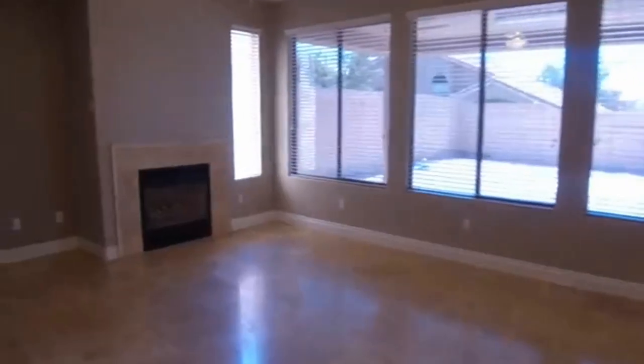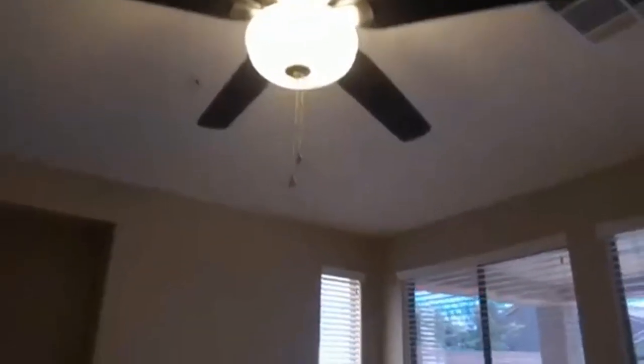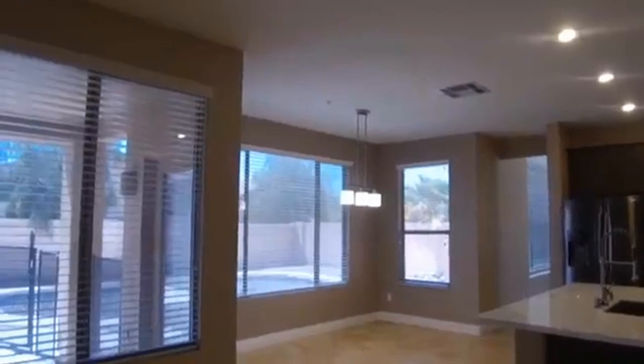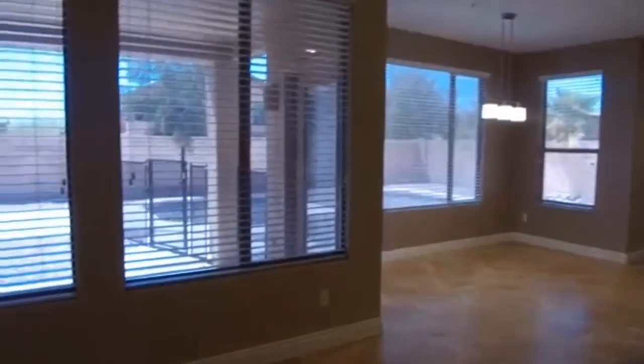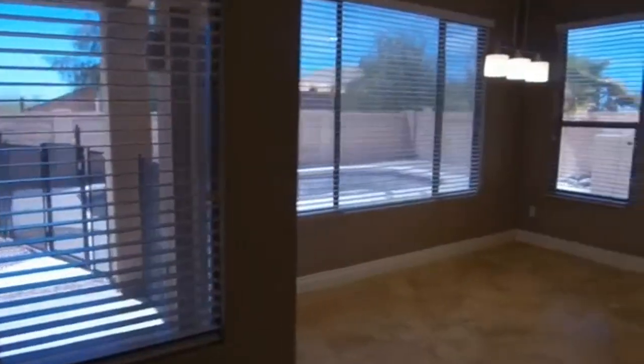As we walk into the family room you're going to see we have the niche for the media. We also have the fireplace and there are also ceiling fans. Lots of windows extend across the back of the home which make it really bright and light, but they also have sunscreens on them which keeps down the excessive glare and makes it a very comfortable place to be.